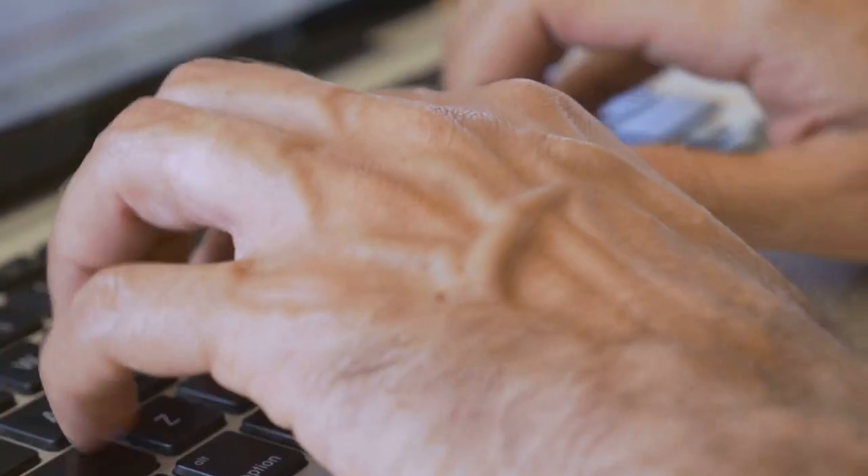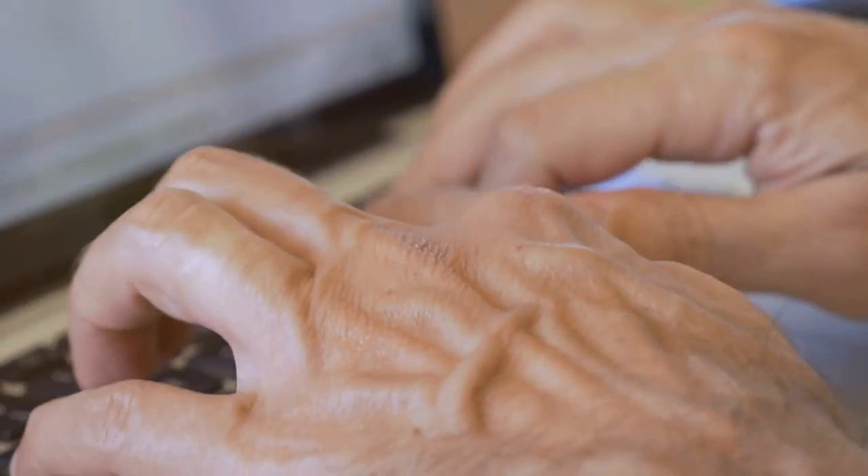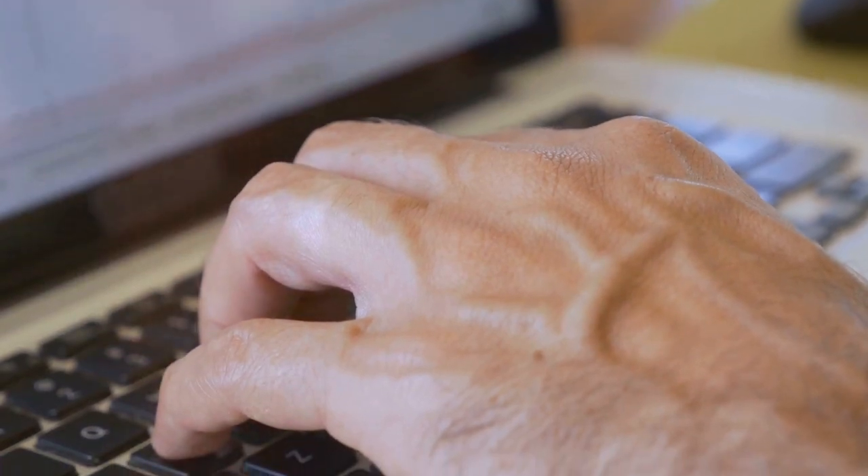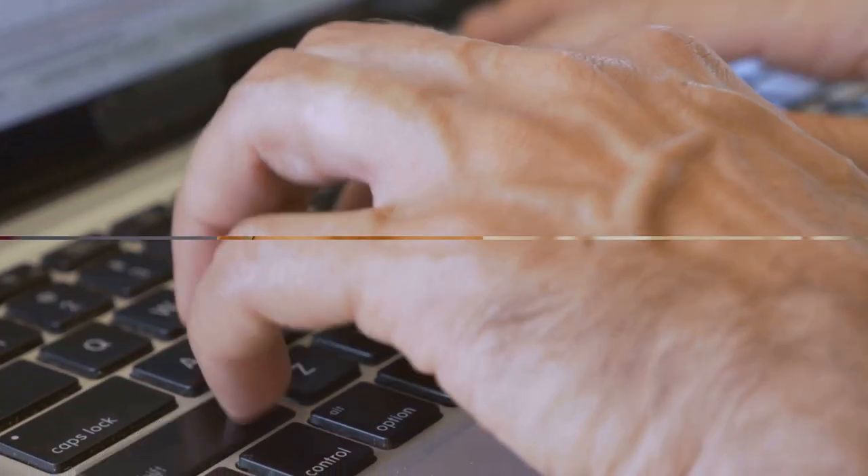Once people learn a certain way of doing things, it can be rather difficult to switch to a different method, even if it's potentially more efficient. It turns out, the QWERTY keyboard layout is a relic of the typewriter era that we still use today.